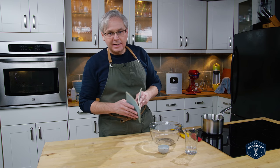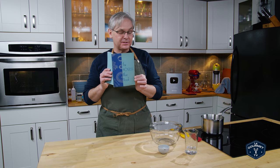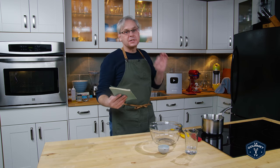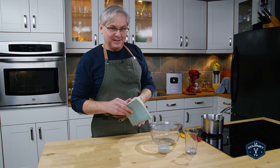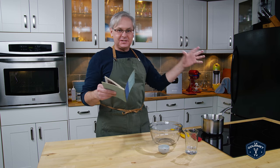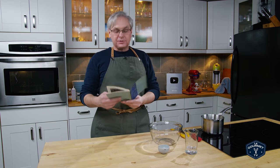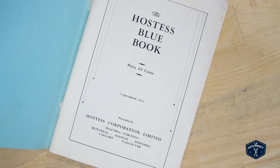Welcome, friends. Welcome back to Sunday Morning and the Old Cookbook Show. Today we're going to do something out of this cookbook, the Hostess Blue Book. This one's a little bit exciting because it's a snapshot of Canada at a time that just doesn't make sense at all. This was published by the Hostess Corporation in 1934.